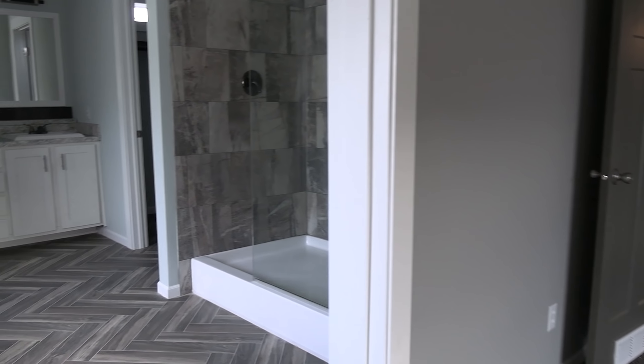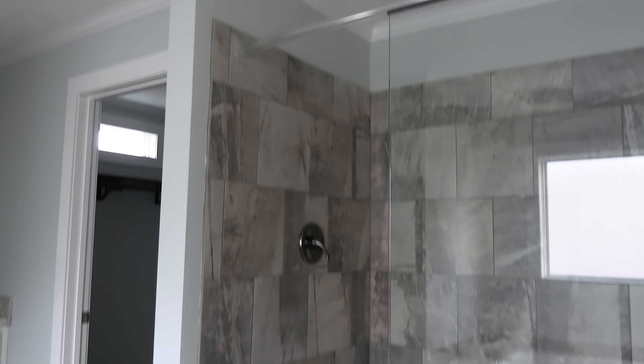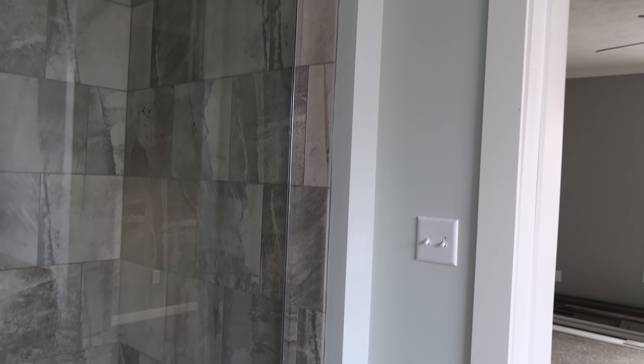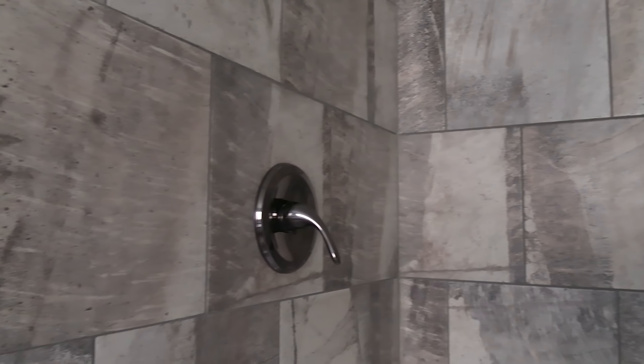We step into the master bathroom and first off, we've got to notice this big tile shower. That is a lot bigger than what I usually see in these houses. As far as a tile shower set up like that, usually it's like 72 inches or something, but this right here is really big. Are you into tile showers? Let me know.